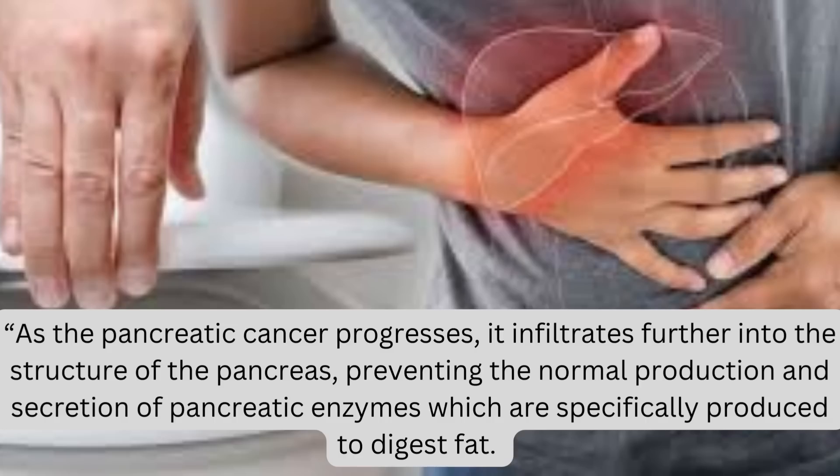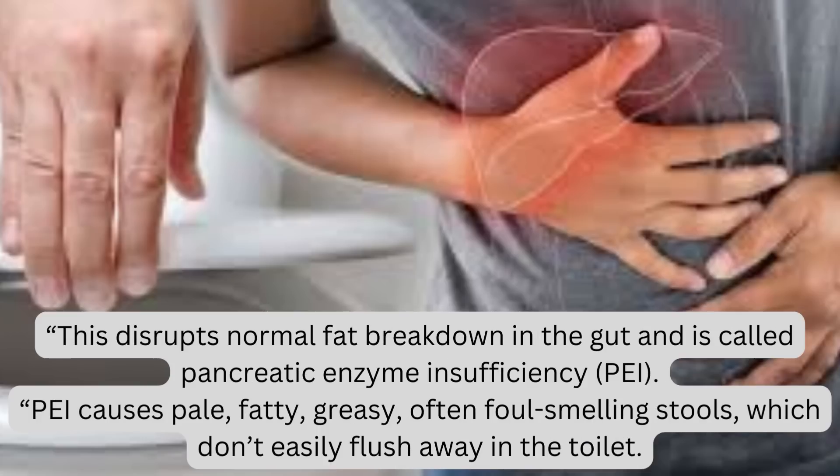As the pancreatic cancer progresses, it infiltrates further into the structure of the pancreas, preventing the normal production and secretion of pancreatic enzymes which are specifically produced to digest fat. This disrupts normal fat breakdown in the gut and is called pancreatic enzyme insufficiency, or PEI. PEI causes pale, fatty, greasy, often foul-smelling stools which don't easily flush away in the toilet.